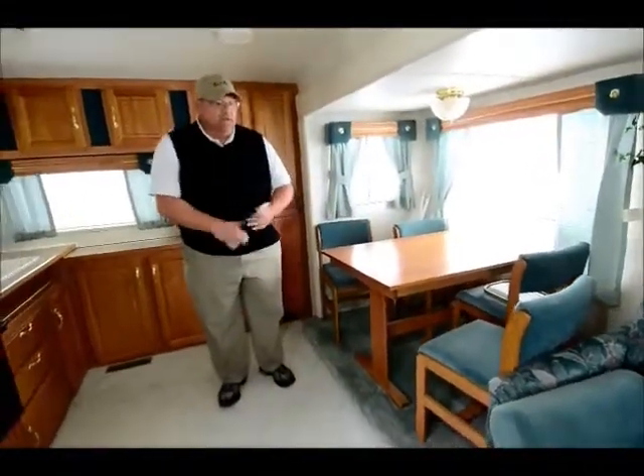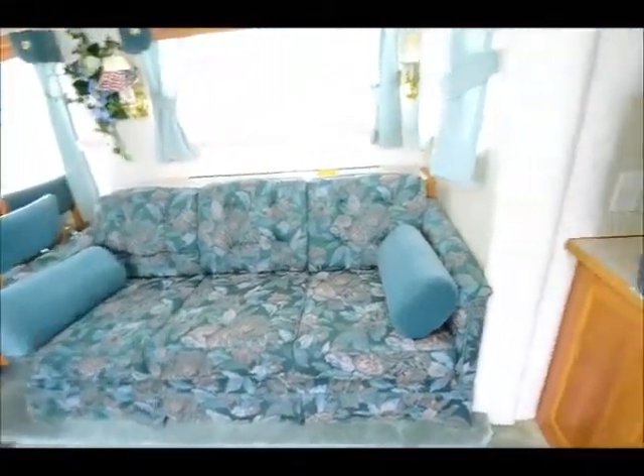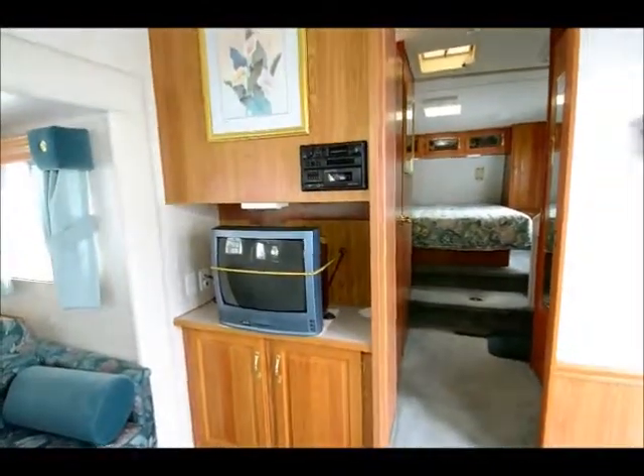It's a one owner unit. It's got a sofa — look, it's so new it didn't even get the footstool down. Looks to be like brand new. And if you turn and look towards the front, there's a television entertainment center with an AM FM cassette radio — a little old school.